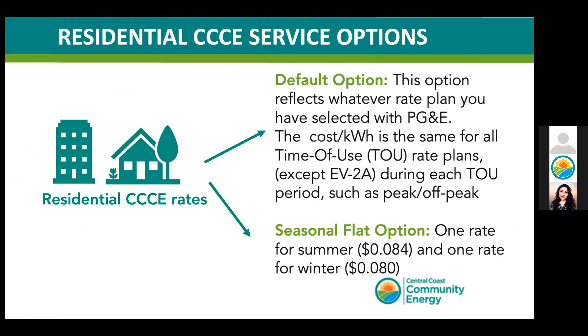Focusing on residential customers first, here's a closer look at your options. Under the default rates, our aim was to keep our pricing simple. You'll notice that the cost of CCC's generation charges is the same for the currently available time-of-use rate plans, except for the EV rate plan. Or you can choose to move to the seasonal flat rate, which has one flat rate for the summer and another for the winter, and this option is available until October 31st.